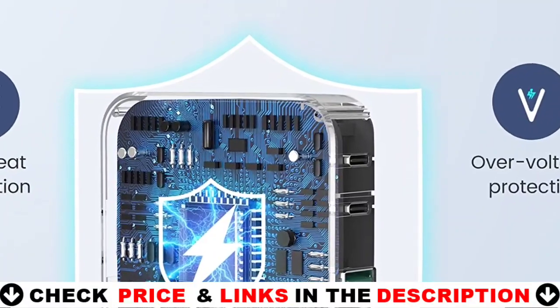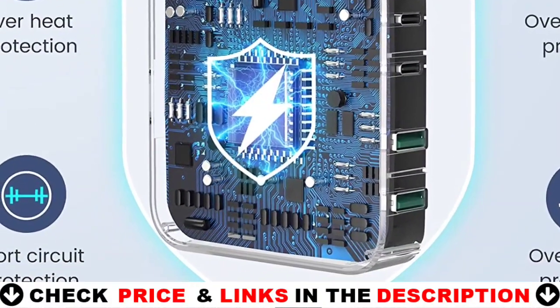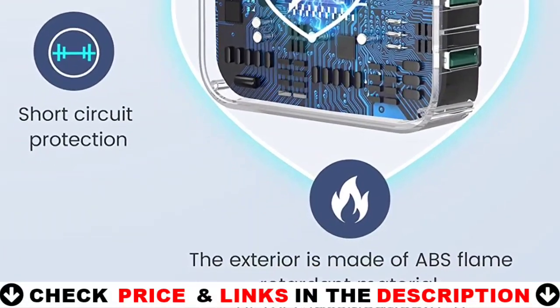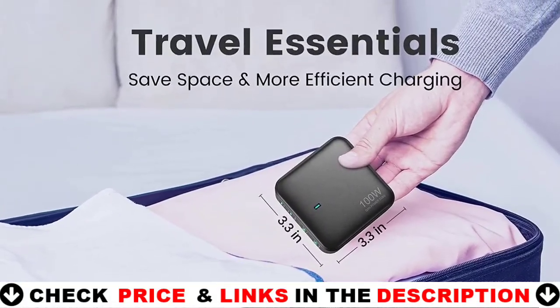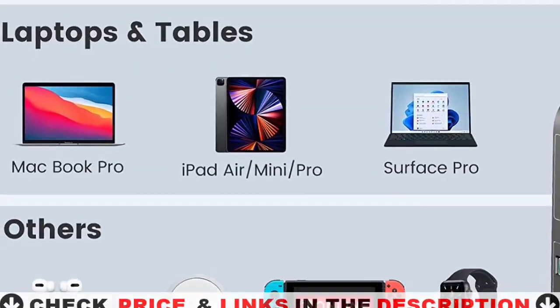The USB-C charging station's exterior is composed of flame retardant ABS plastic and is internally protected with safeguards including overcurrent, overvoltage, short-circuit, overcharge, and overheat protection. VPS intelligent voltage regulation is used in the charger to safeguard the device battery and extend its life.